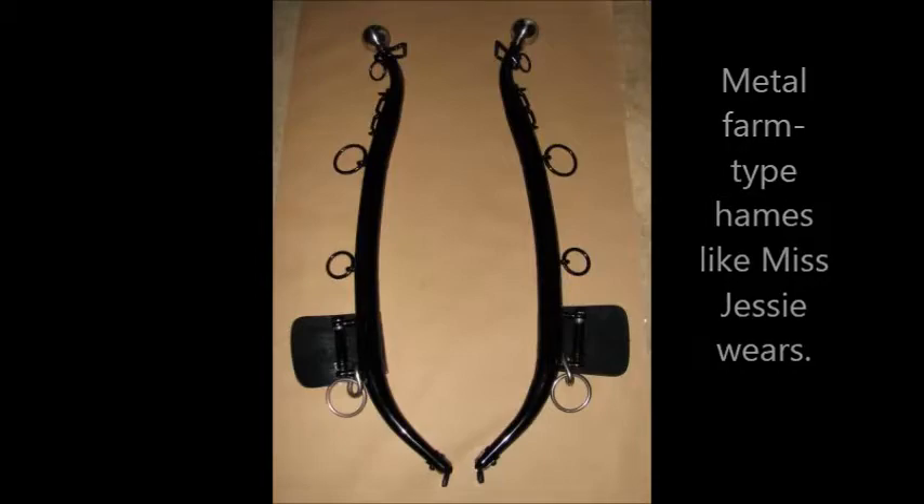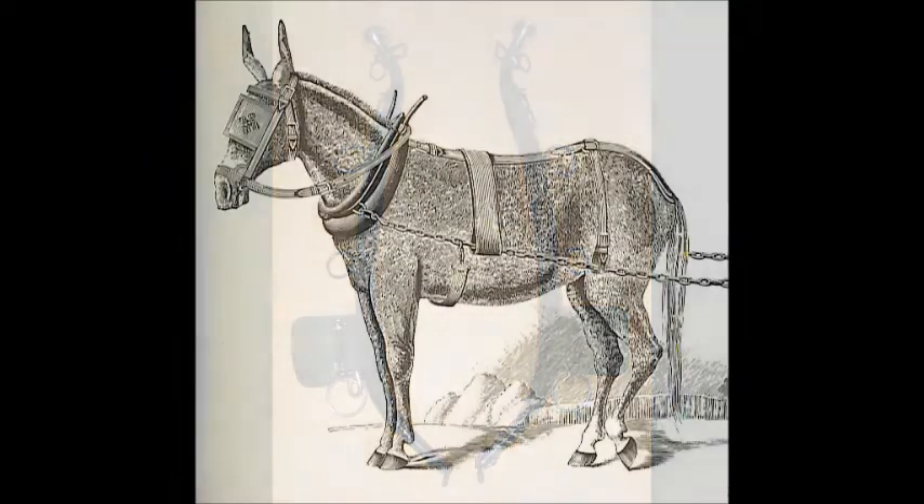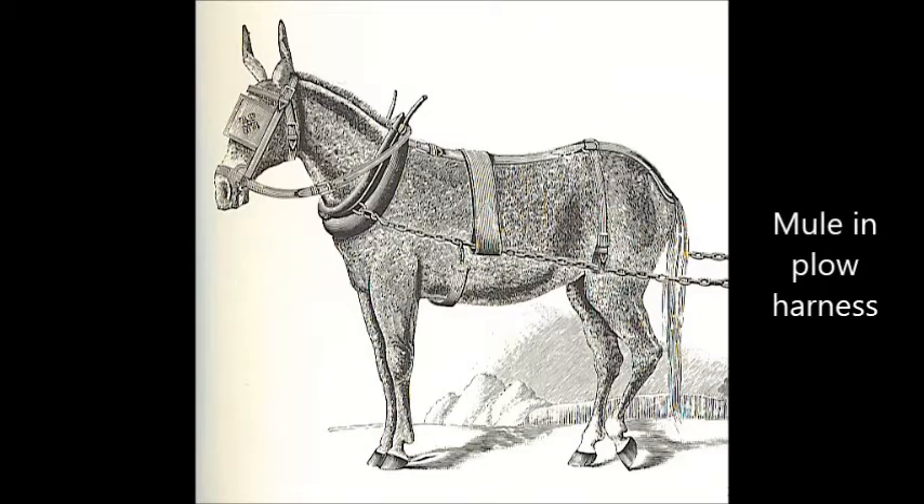The padded collar rests on the animal's shoulder blades and allows it to do heavier work because the animal can really put its weight into the collar without cutting off any breathing.